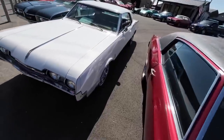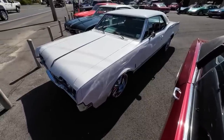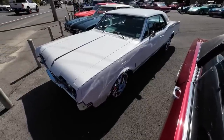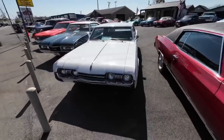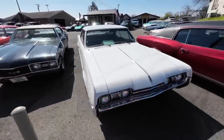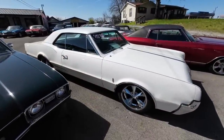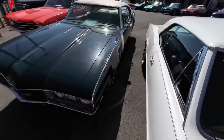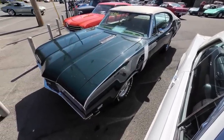Next to the Monte Carlo is a 1967 Olds Cutlass, priced at $17,900. Right next to that, a 1968 Cutlass — this one's $25,900.